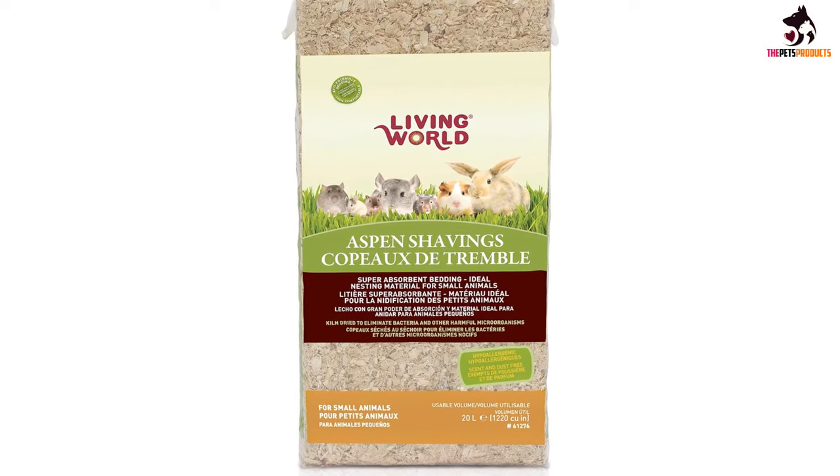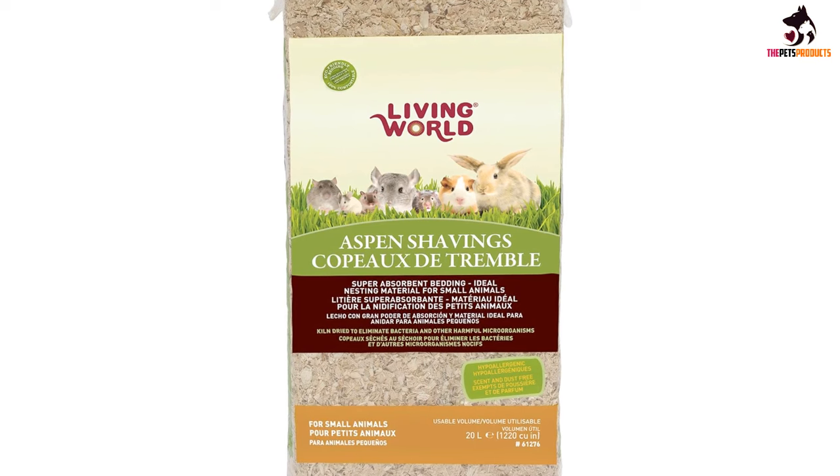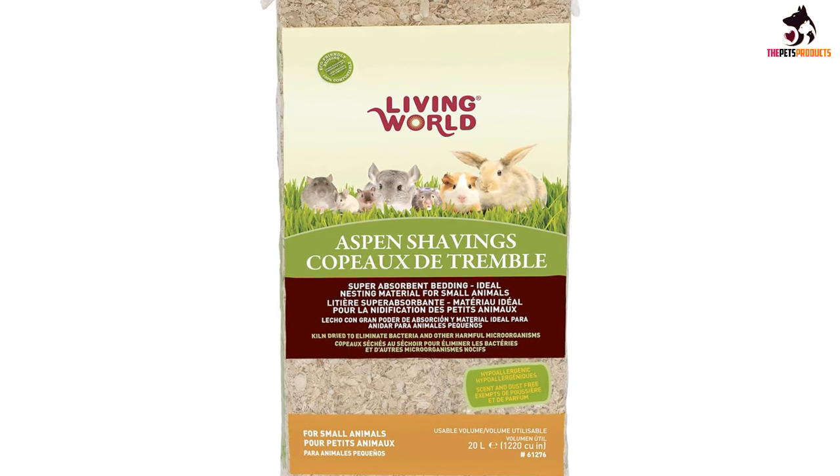Whether you own a hamster, rabbit, mouse or a guinea pig, this brand of wood shavings is suitable for them.